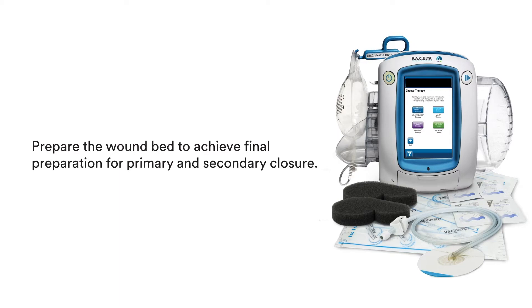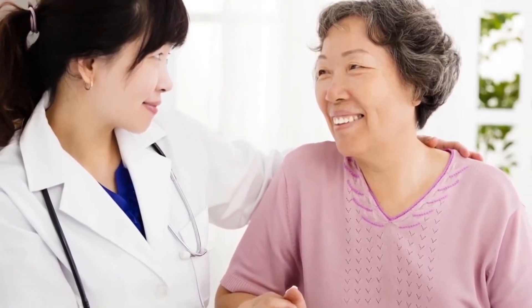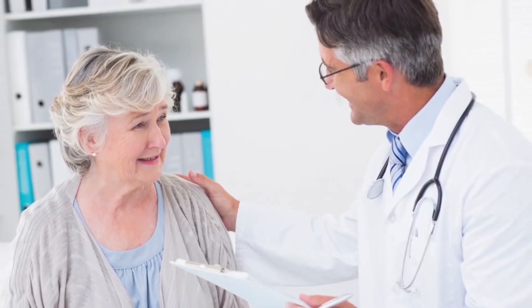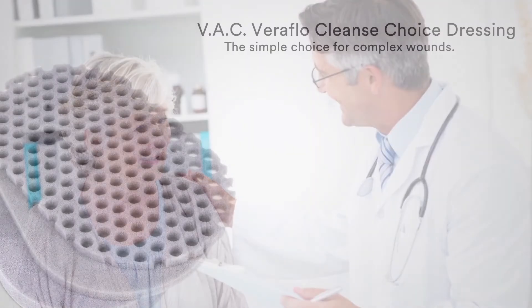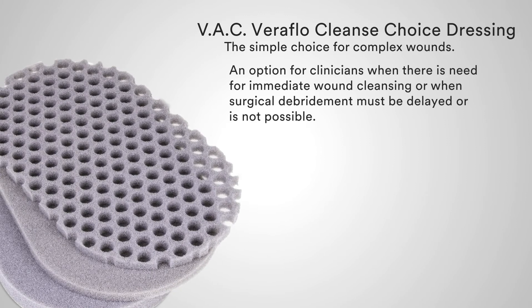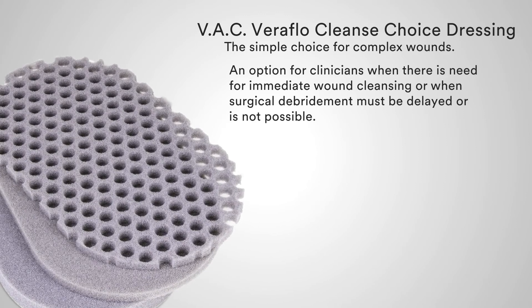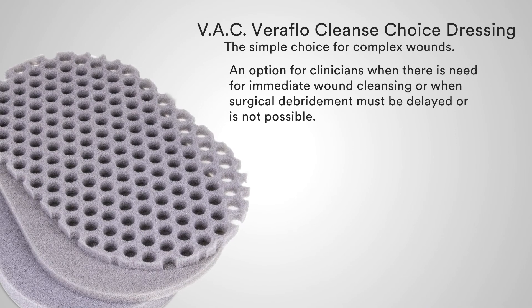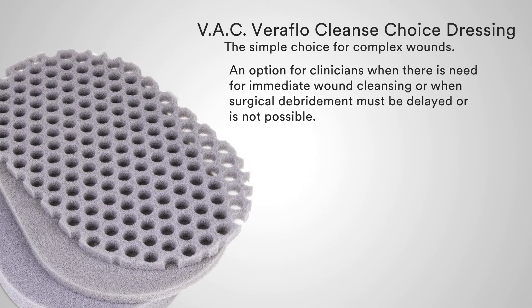Put VAC Veriflo Cleanse Choice to work for you and put this unique mechanism of action to work in your practice. VAC Veriflo Cleanse Choice Dressing — the simple choice for complex wounds — an option for clinicians when there is a need for immediate wound cleansing or when surgical debridement must be delayed or is not possible.